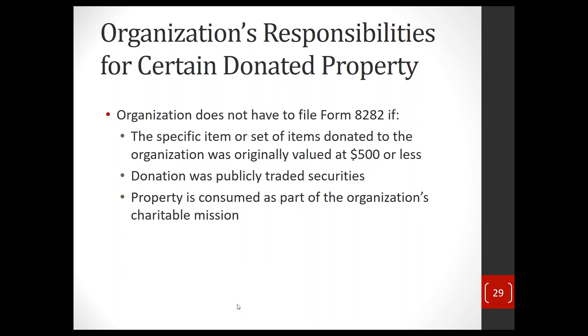There are certain times you don't have to file Form 8282 — for instance, if it's publicly traded securities, if it's a small item valued at $500 or less, or if the donated property is consumed as part of the organization's charitable mission. For example, someone gives you laptops and you distribute them to program beneficiaries as part of a digital access program, or someone donates a car that you fix up and give to a client so they can get to work. Food supplies, medical supplies — all those things would not require reporting if you use them as part of your mission.